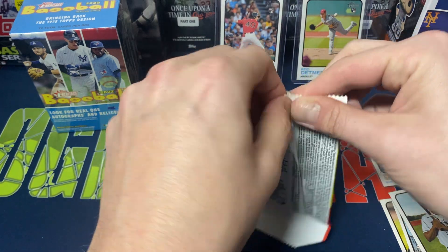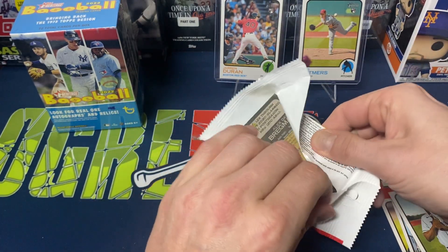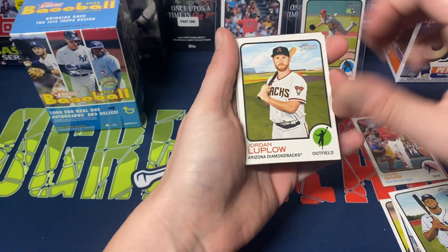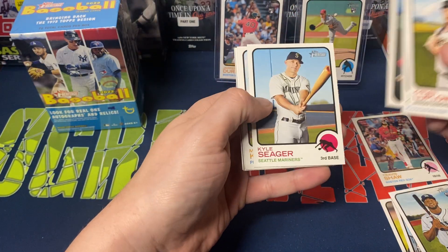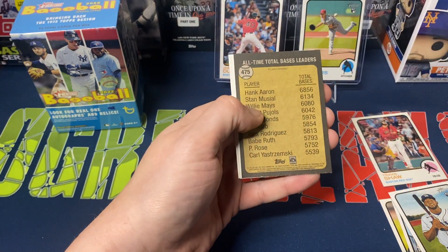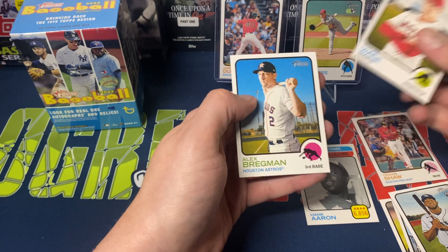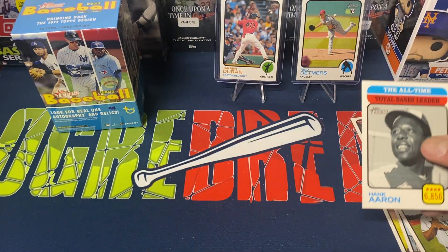Last of the retail box packs. We've got Jordan Leplow, Yuri Gurriel, Escobar, Kyle Seeger, Max Kernick, Adam Wainwright. Then we have Hank Aaron Total Bases Leader — short print. Tyler Wade and Alex Bregman to finish off the pack. Nothing too crazy yet, nothing too crazy out of retail packs.